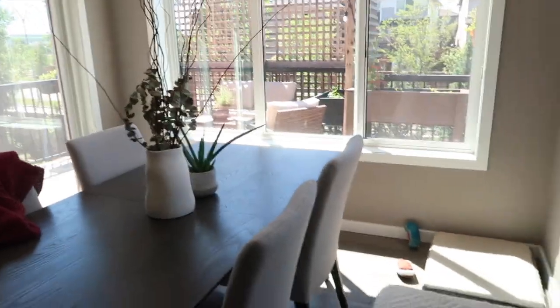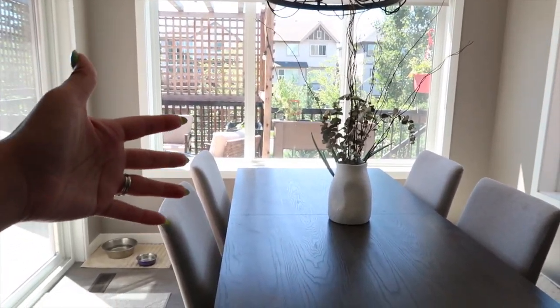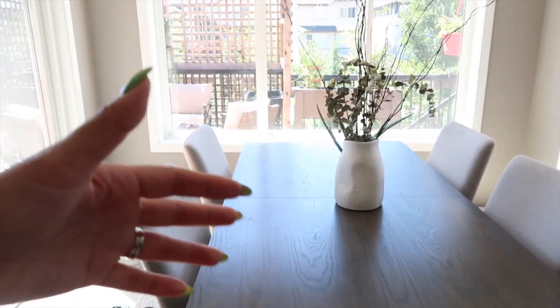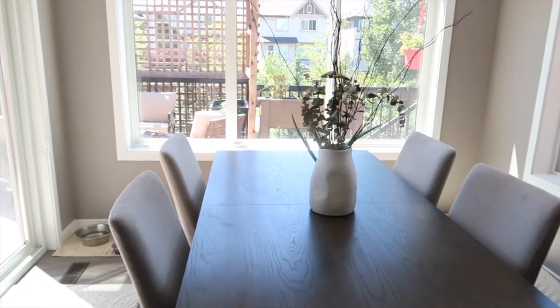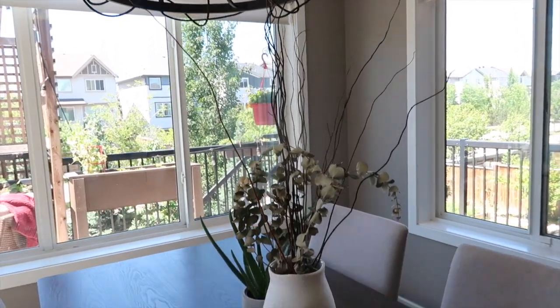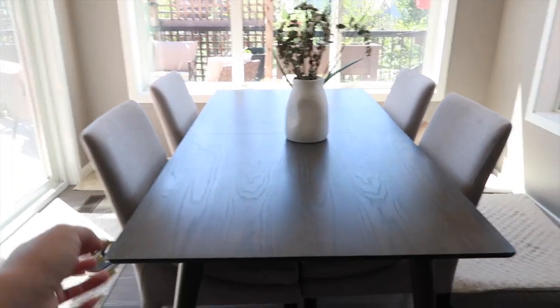Which brings us to our beautiful dining room area that we rarely use - we eat mostly on the kitchen island. But we really love this part of the house because it's so bright and it looks neat all the time since we never eat here.